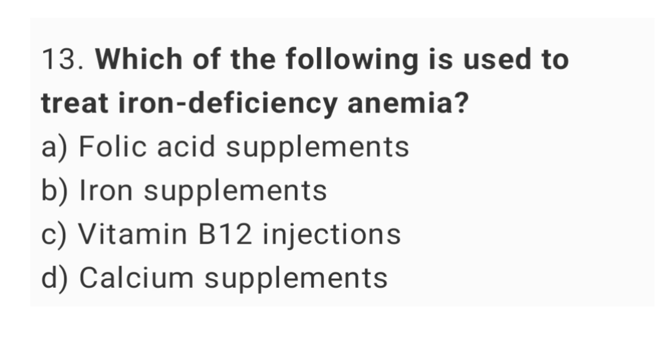Question number 13. Which of the following is used to treat iron deficiency anemia? The right answer is option B, iron supplements.